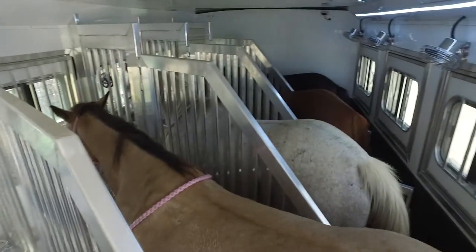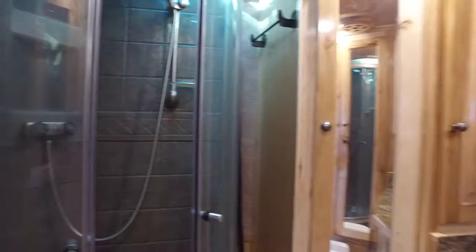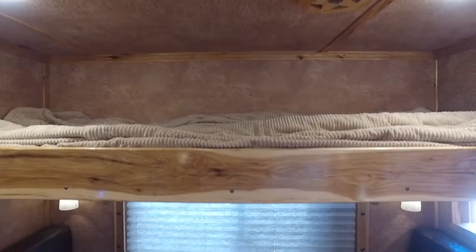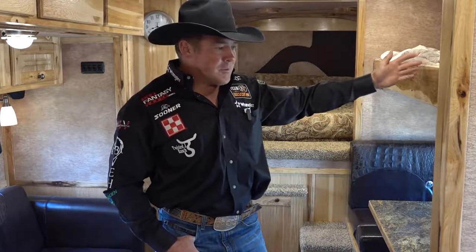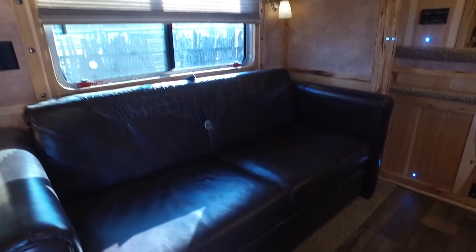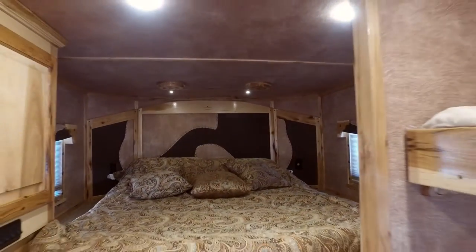We customize this trailer to have five head of horses on the road all the time, and we usually have four to five bulldoggers on the road with us. So we have extra bunks, we have a dinette that folds down into a big couch. We made this a little special because bulldoggers are known to be a little taller and bigger, so these are seven foot so you don't have to get scrunched up. The couch right here folds out into a queen size bed, and then we have the master bed up there.